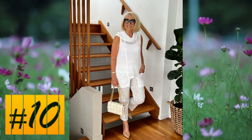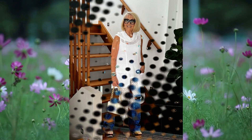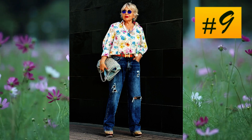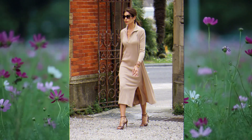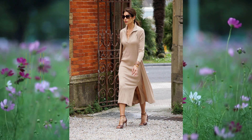At number 10, a decidedly well matched outfit with great attention to every detail. At number 9, a pairing of ripped jeans and floral themed blouse. Excellent accessories.